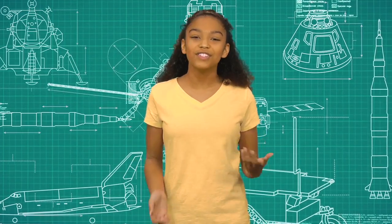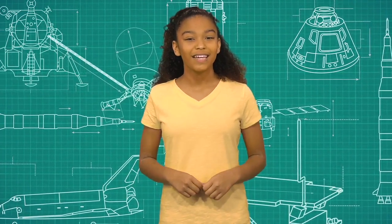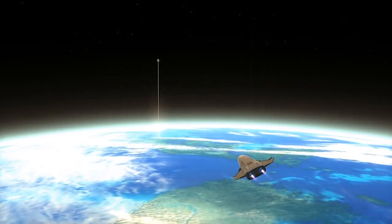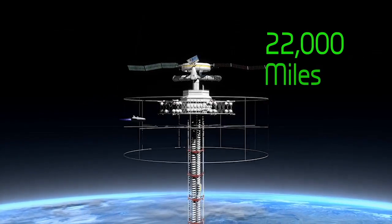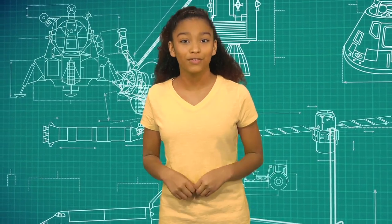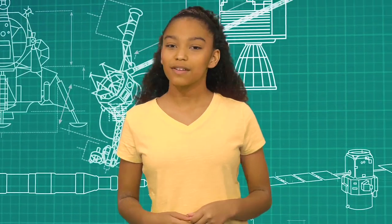A space elevator is still just an idea, but engineers and scientists are working to make it a reality. You would need to have a super strong and super long cable anchored somewhere along the equator. The cable would stretch 22,000 miles up into space, where it would connect to a landing platform. That would be like riding an elevator to the 11 millionth floor, give or take a few hundred thousand floors.